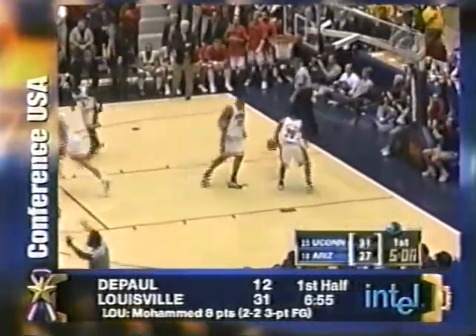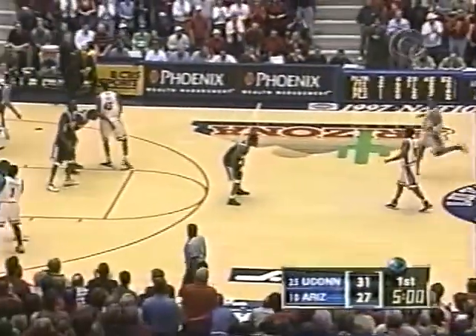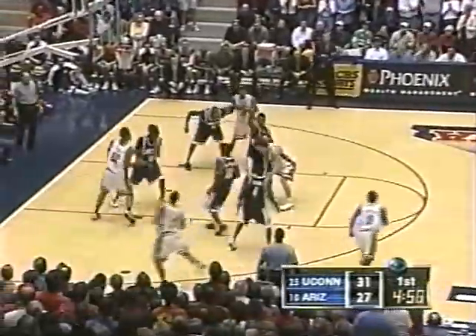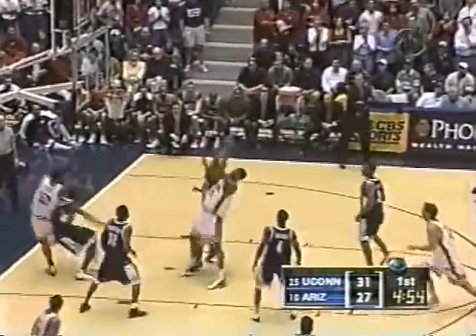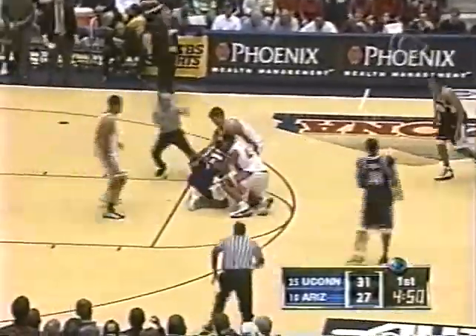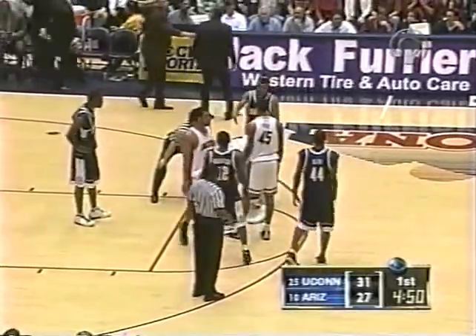That one will quiet the crowd as Ben Gordon shows again his touch — eleven for him. Good job now by Connecticut recognizing where the weak side is in that zone, staying away from Walton. Ball away by Walton — his first miss of the game — and Arizona able to slow down Connecticut. All tied up.